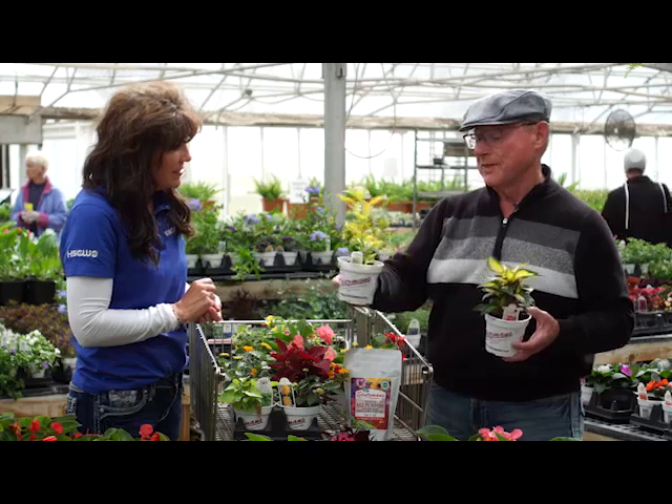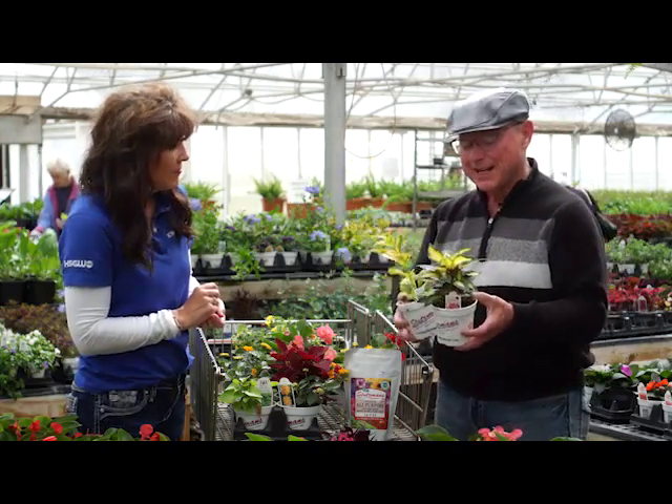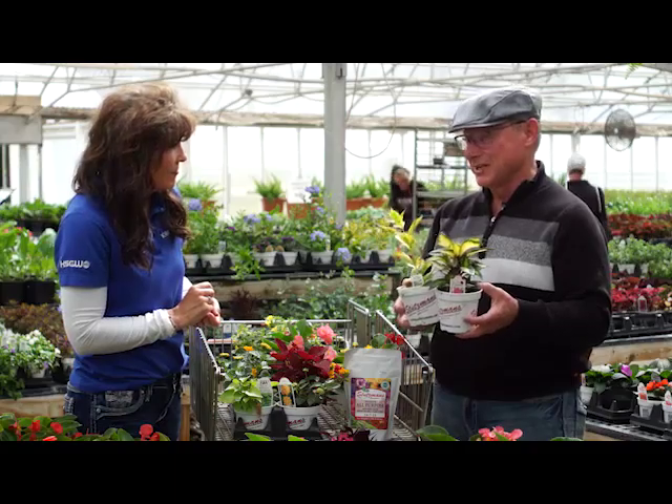And what I've got here is this one here, something that is often used as that height in a planter. And of course, the Sun Patience is amazing in handling our full sun here in Kansas.